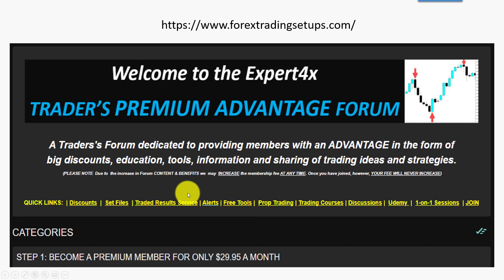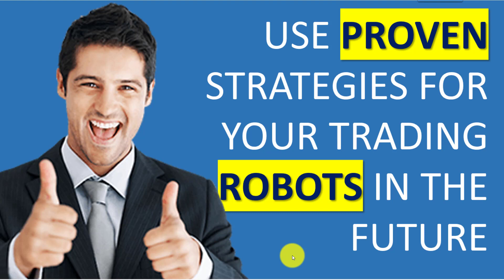Besides this service, the biggest discounts on any of our robots and bundles are available to forum members. There are set files, alerts, free tools to download, proprietary trading discussions, and trading courses covering any topic you wish. We also have free Udemy courses and one-on-one sessions — huge advantages to being a member of our paid forum. Links to everything mentioned in this video will be in the description and comments, so please watch out for future videos showing the results and advantages of using proven strategies.